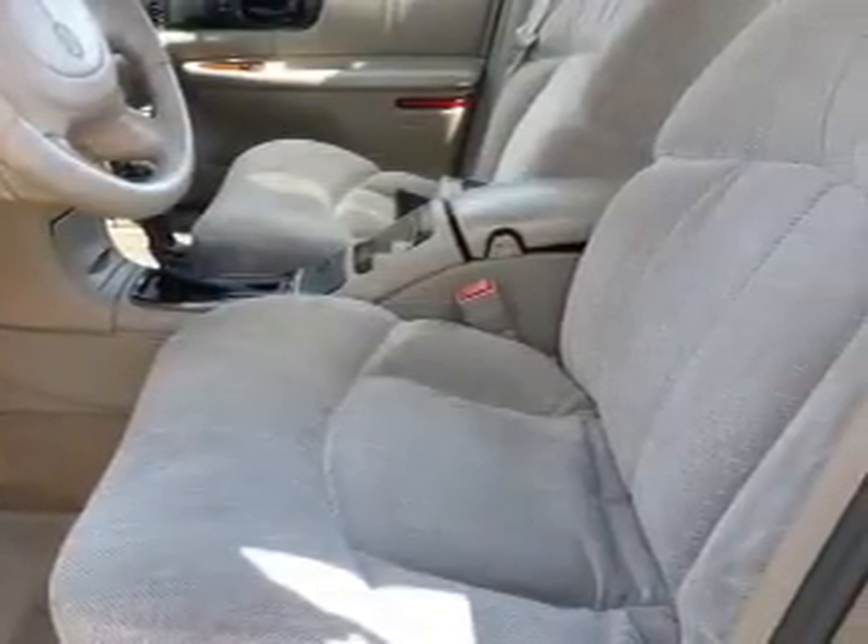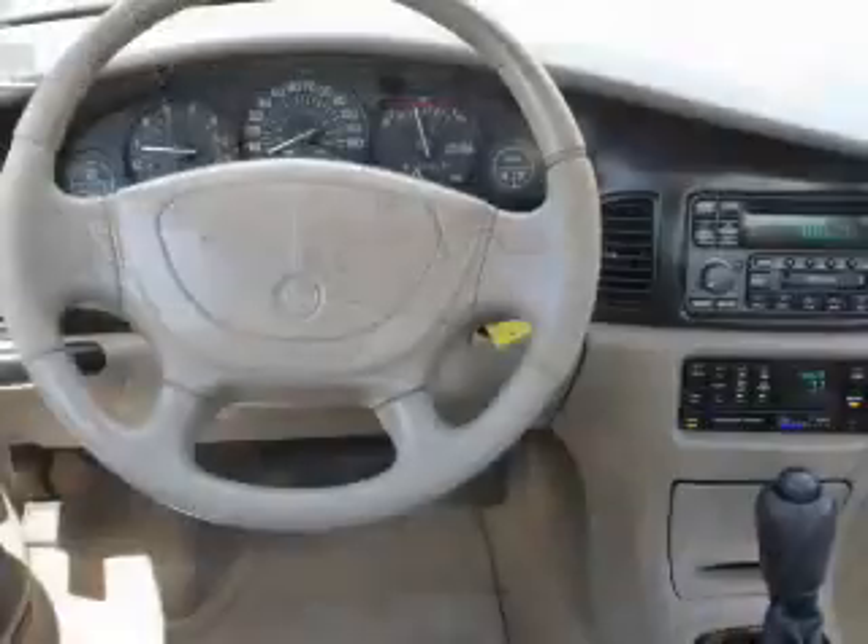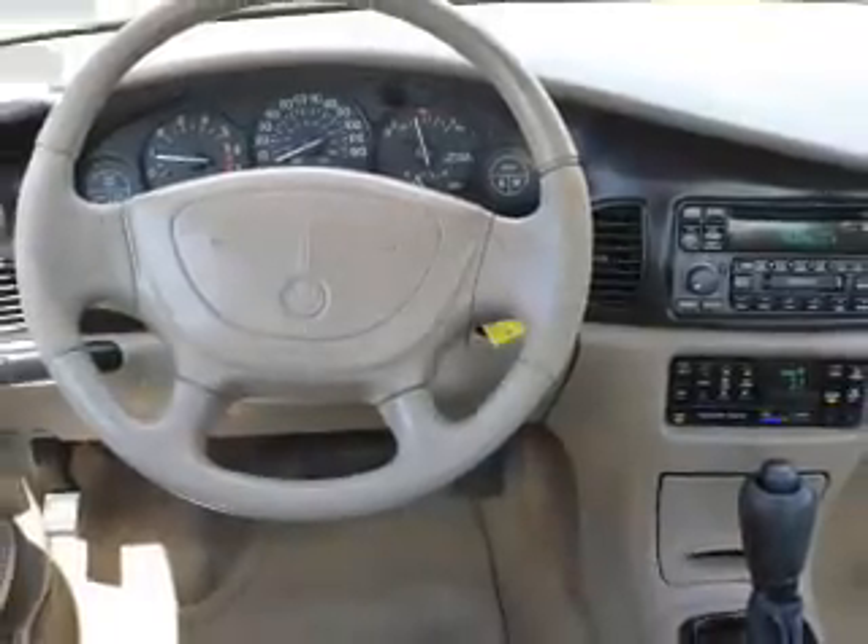cruise control, anti-theft system, air conditioning, power door locks, power windows, and power steering.